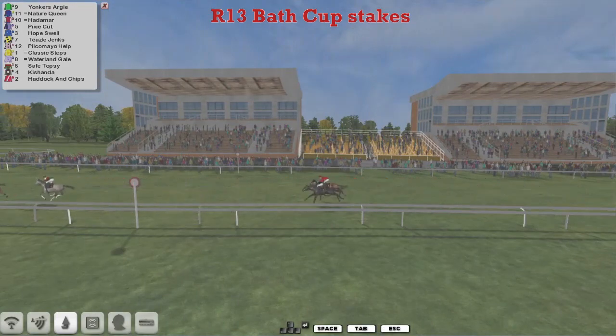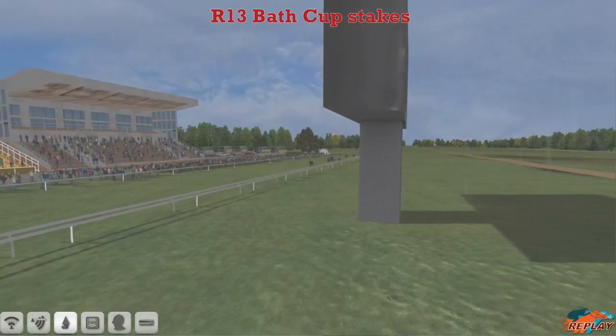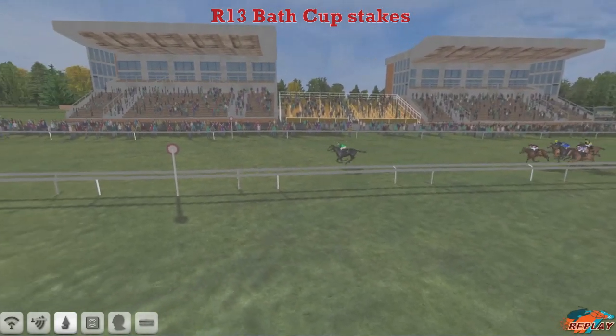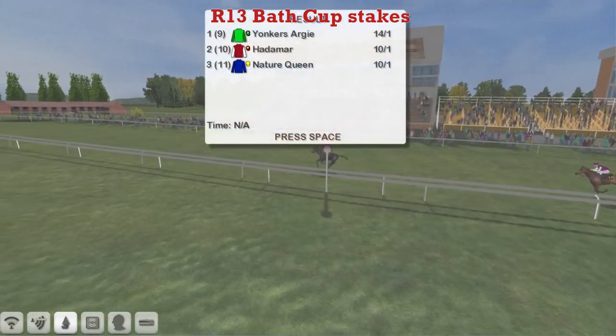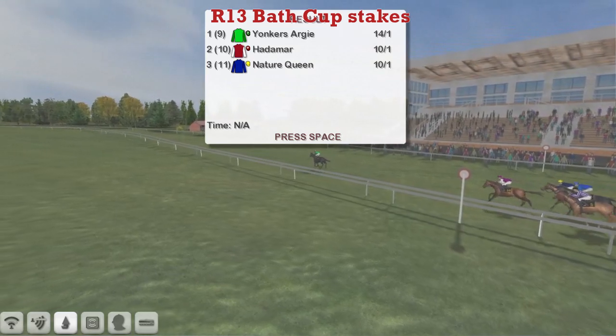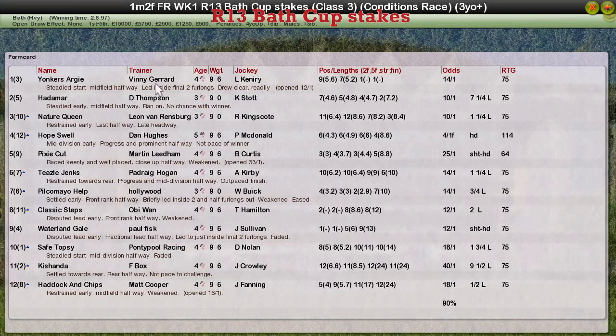Then came Nature Queen. Hope Swell, Pixie Cut after that one, and all the way back to Haddock and Chips. So that is the most impressive performance that I've seen so far today. And you can gauge it really because Pixie Cut, that's finished about fifth, was around last season and didn't run too badly without winning. So there'll be a bit of an idea as to maybe how good that one is. But it looks like Yonkers Argy is probably going to be a force to be reckoned with, though it's worth looking at.